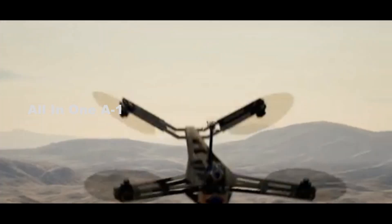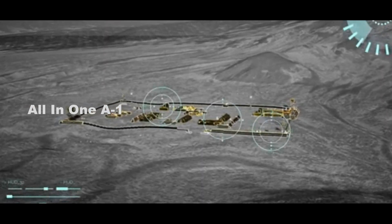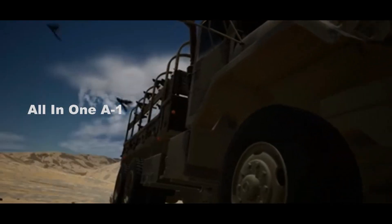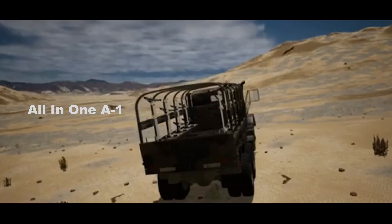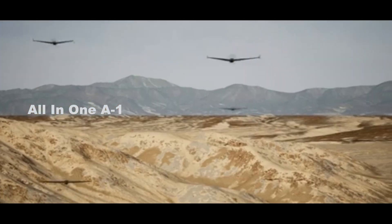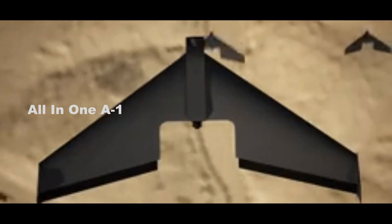A swarm of drones could confound defenses, as the formation could keep flying even after individual drones inside of it fail. For military experts tasked with securing bases against assault, preventing damage from a swarm of explosive-laden drones means stopping the entire swarm, not just removing a few moving pieces.